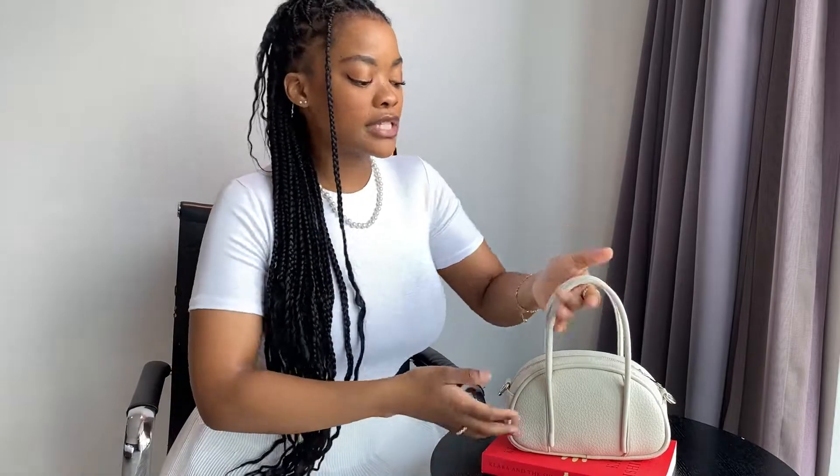Hello everyone! I'm coming to you with something very different — well, for the channel anyway. Nobody asked for this, no one, but I said I'm going to show you what's in my bag. This is going to be a very short little video because I'm not carrying my everyday tote today. If you are new to the channel, hi! And if you are a returning subscriber, I see you, I love you.